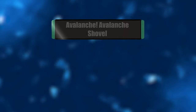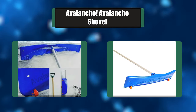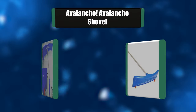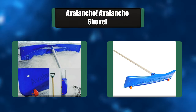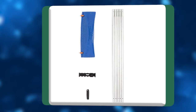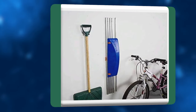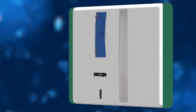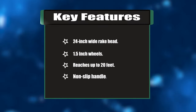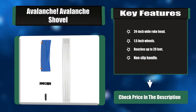Number two: avalanche roof rake shovel. Ice dams occur when temperatures vary, causing snow to melt then freeze again. This leads to a buildup of ice on the edge of the roof. When snow melts above the ice ridge, water collects and flows under the shingles, causing stains on walls and ceilings and destroying wallboard, plaster, and insulation. Key features: 24-inch wide rake head, 1.5-inch wheels, reaches up to 20 feet, non-slip handle.